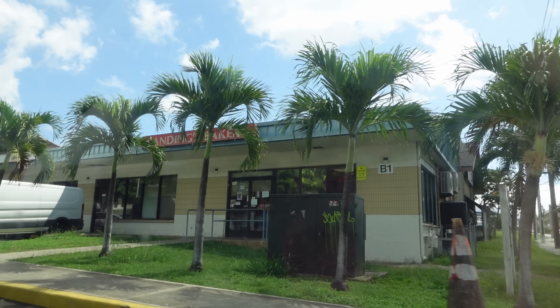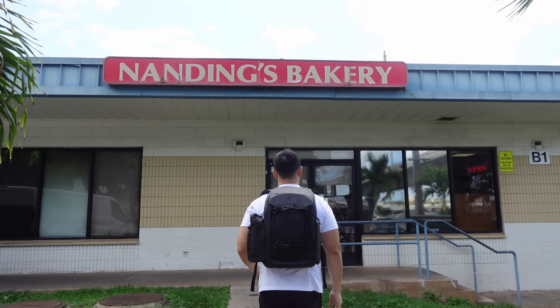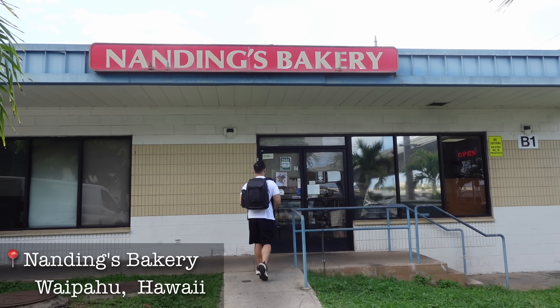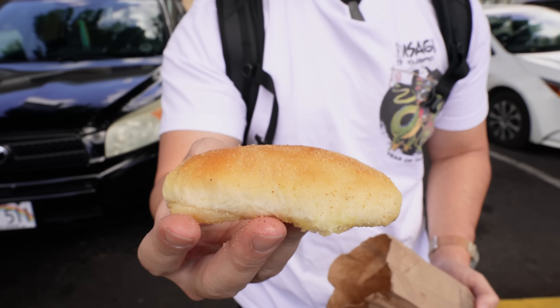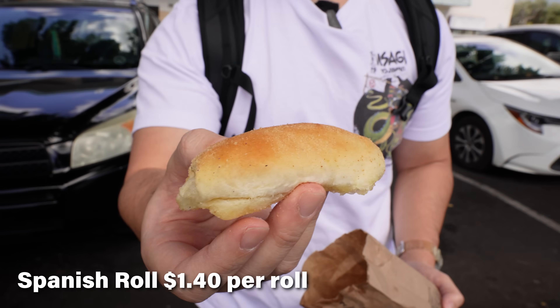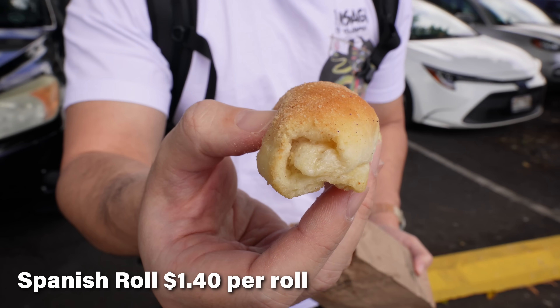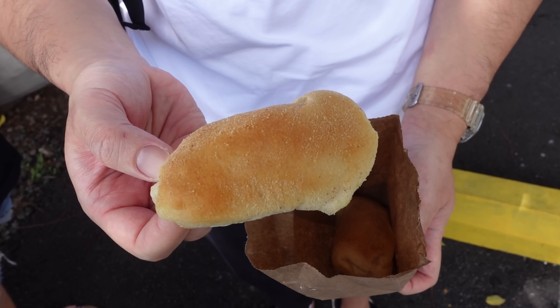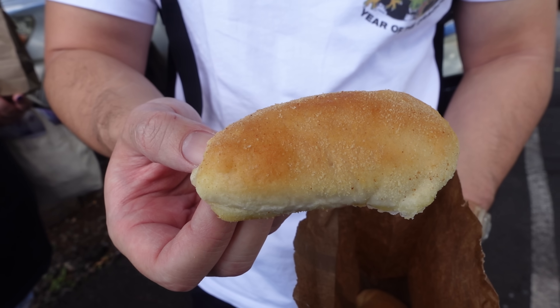There is no better way to start off a Filipino food marathon than going to a Filipino bakery. So we went to a place called Nandings. They're very popular for their baked goods, but especially this baby right here — the beloved Spanish roll. It's very unassuming, very simple, yet addicting and delicious. It's basically a simple butter roll filled with butter and sugar. Must try here at Nandings, and it's super cheap too.